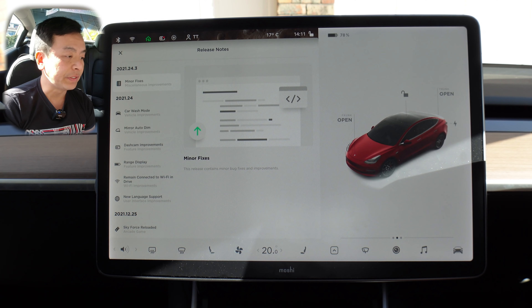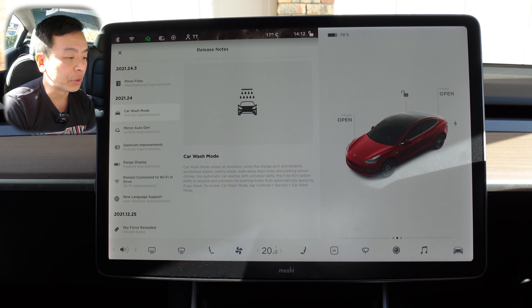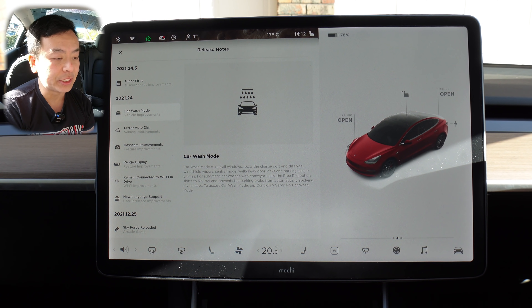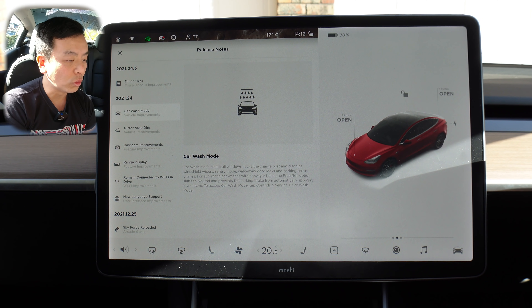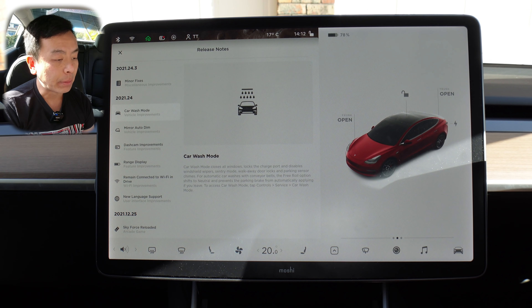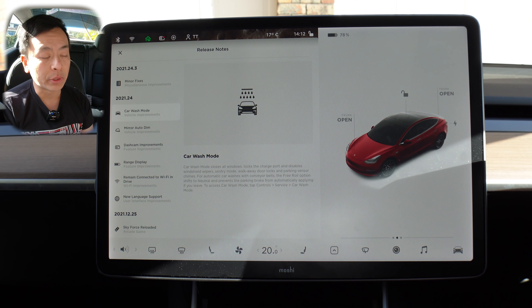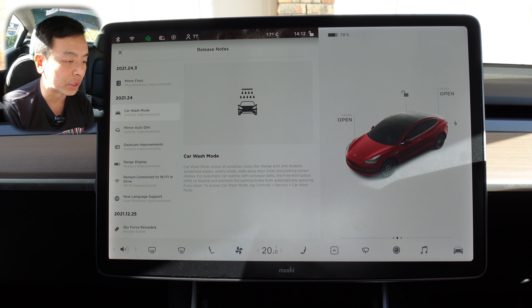So let's go through the first feature: car wash mode. Car wash mode closes all windows, locks the charge port and disables windshield wipers, sentry mode, walkaway door locks and parking sensor chimes. For automatic car washes with conveyor belts, the free roll option shifts to neutral and prevents the parking brake from automatically applying if you leave. I'll talk about what that means in a second. To access car wash mode, tap controls, service, car wash mode.